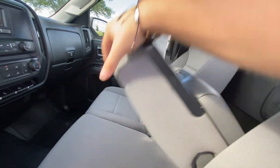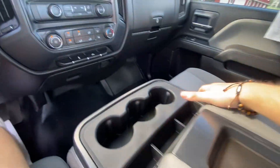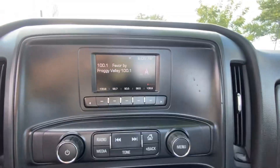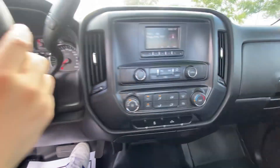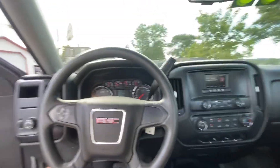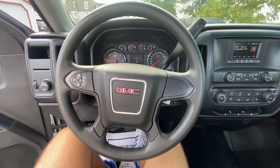What else do we got here? We have a seat here for an extra passenger that turns into a console. And if you go here, you got your radio and different media options there. This is a nice work truck — pretty simple, gets the job done.